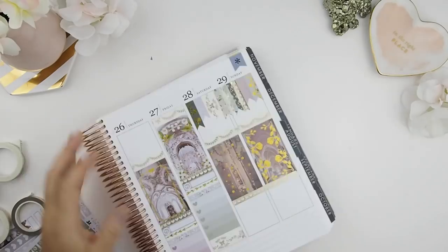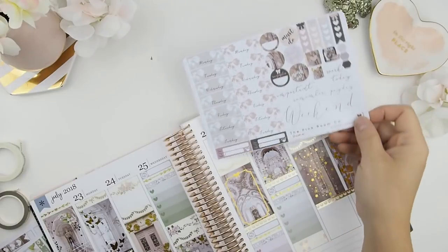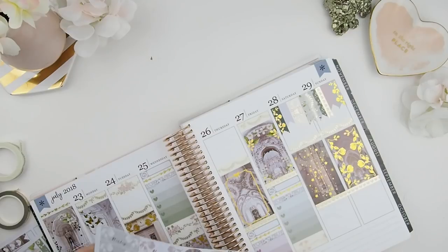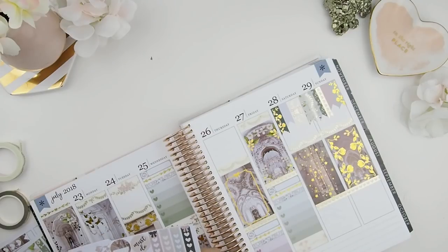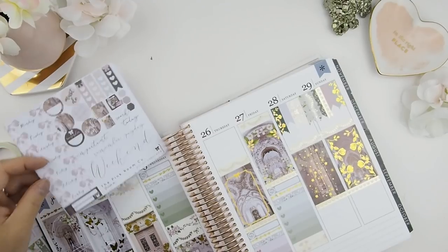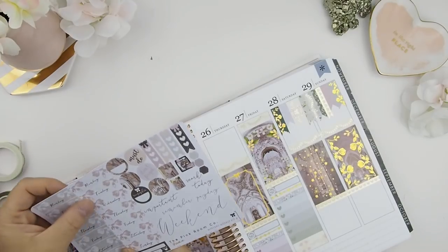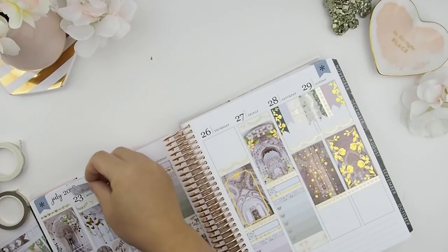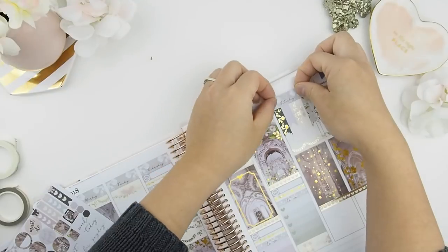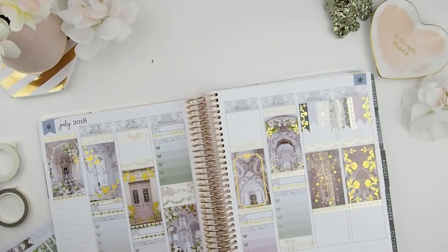Next I usually put my weekend banner sticker there, but I wasn't sure what I was going to do with the date covers because I wasn't sure which color to pick. This is the Erin Condren sheet for the same kit — I had to print it out because of the date stickers. With the Erin Condren version you do have two choices, usually two different colors. I decided to use the green one.